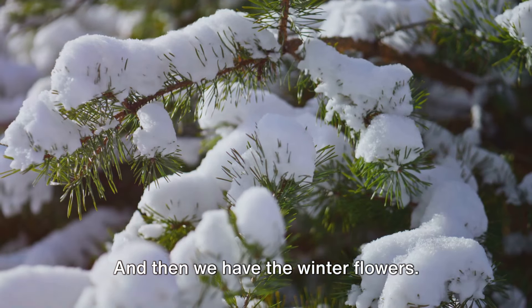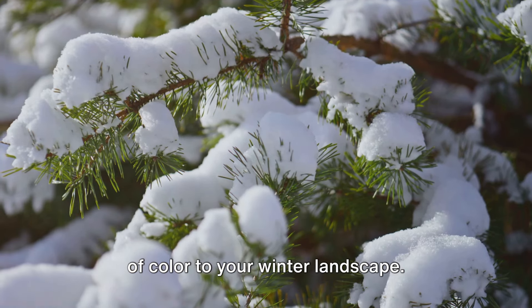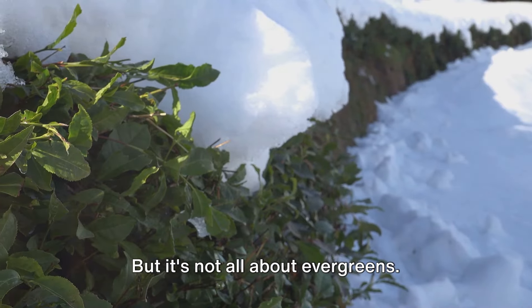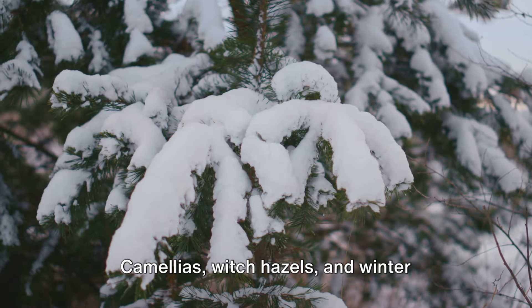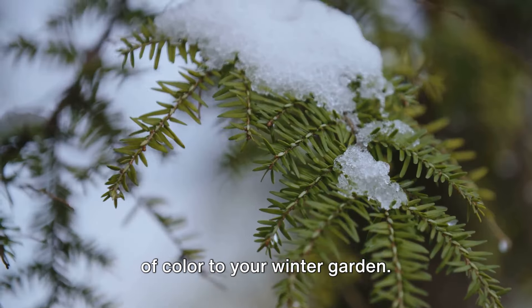And then we have the winter flowers. Evergreens like holly and pine add a dash of color to your winter landscape. They're not just for Christmas decorations — they're natural warriors that withstand the frost. But it's not all about evergreens. There's a symphony of winter-blooming flowers waiting to be discovered. Camellias, witch hazels, and winter aconites are just a few that bring a burst of color to your winter garden.